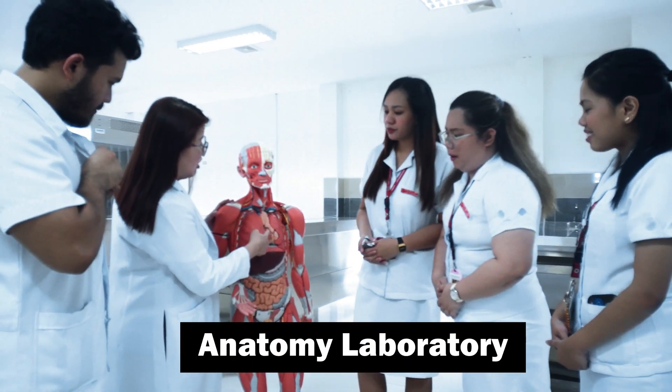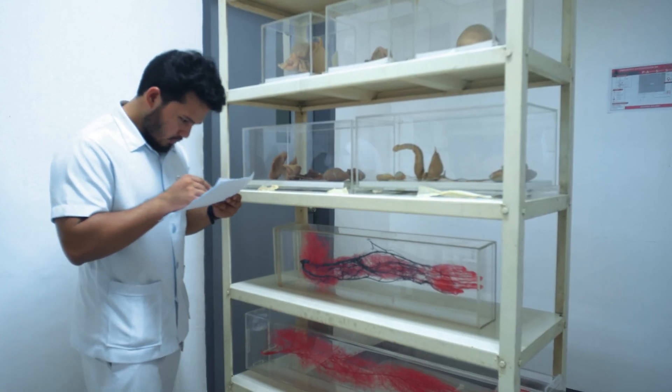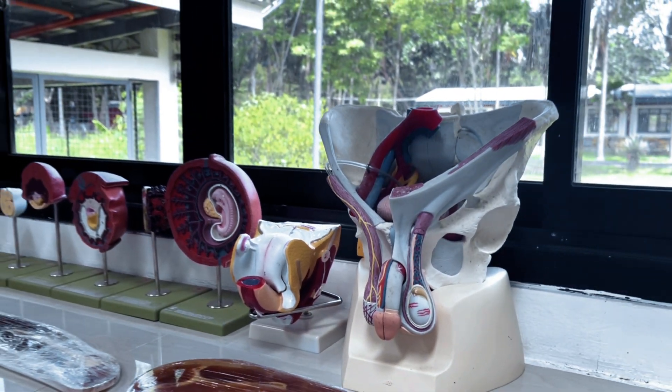The Anatomy Lab offers in-depth anatomical studies through hands-on experience with models and cadavers. This lab features high-quality anatomical specimens and cutting-edge imaging technology to enhance understanding of human anatomy.